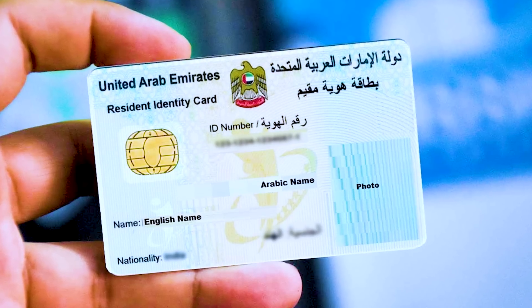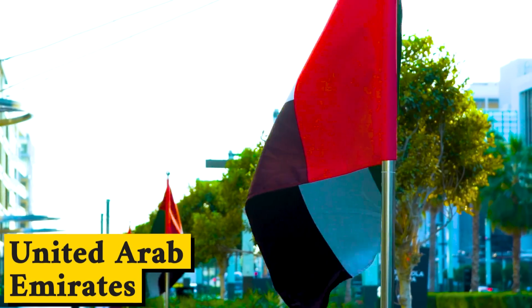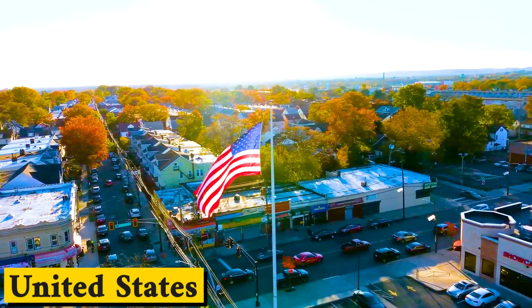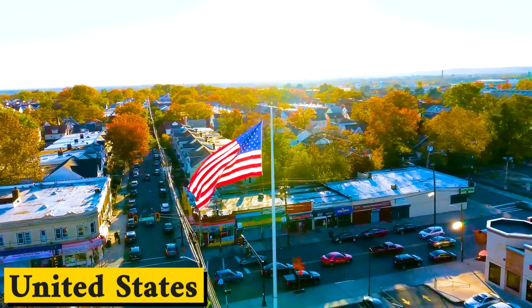Once you become a resident of Dubai, once you have the Emirates ID and you actually have the ability to live in the UAE, all you need to do is go to the Road and Transport Authority, the RTA. We can go with you if you like. If you have a license issued in most countries around the world, like for example the United States, you can exchange your license if it's issued in English.